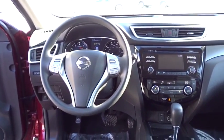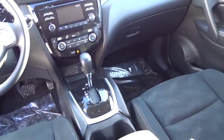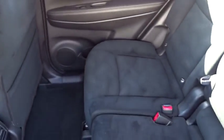This vehicle is CARFAX certified, one owner, and qualifies for CARFAX's buy-back guarantee. Come take a test drive today.